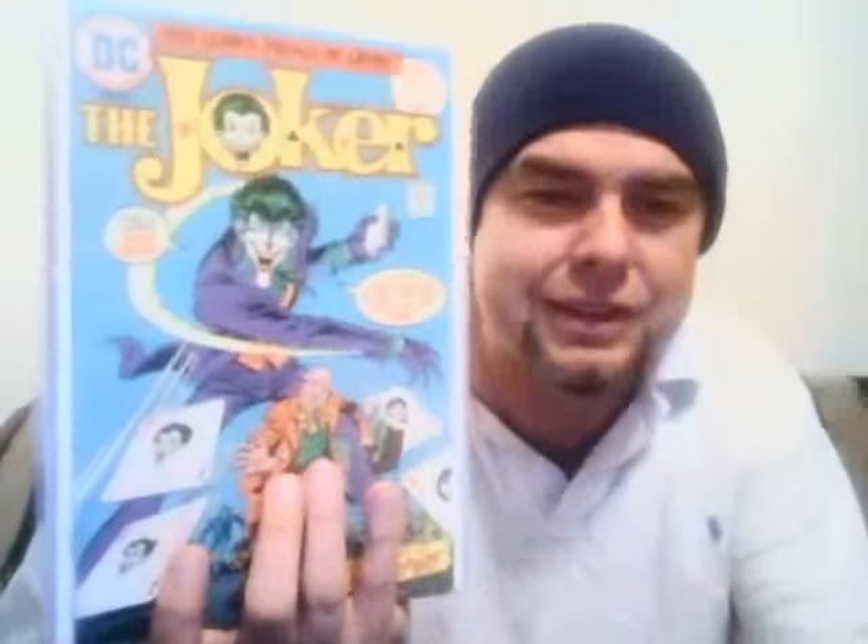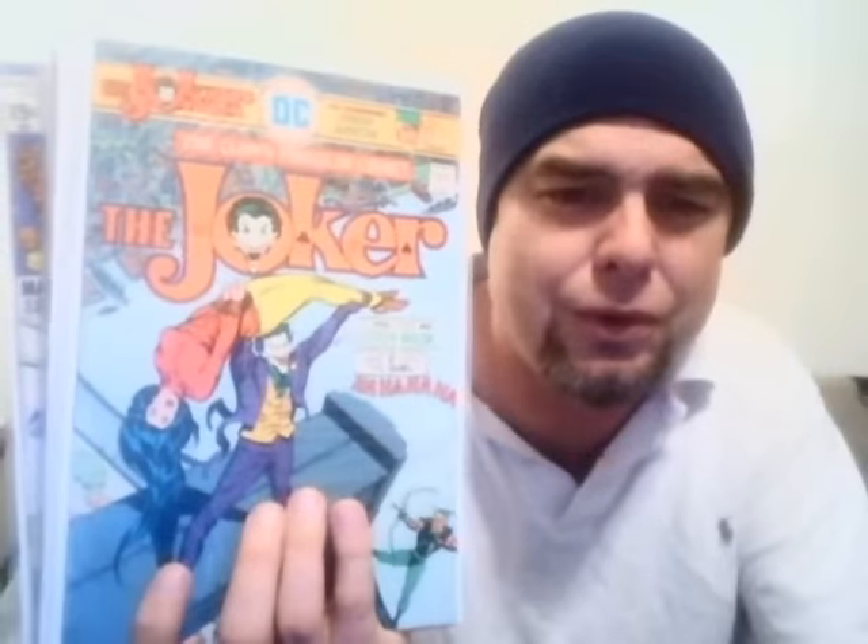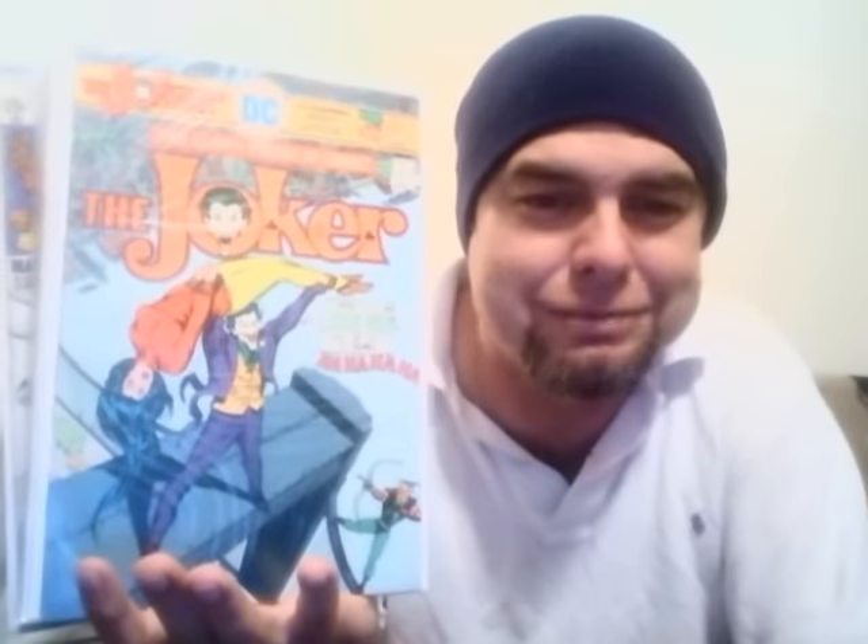This is the 1975 Joker series that Denny O'Neil wrote. Jose Garcia-Lopez did an issue or two, with different artists on each one. Here's number one, number two, number three with the Creeper in there, and number four — which kind of cracks me up because it reminds me of Green Goblin, Gwen Stacy, and Spider-Man, even though it's Green Arrow and maybe Black Canary without a wig.